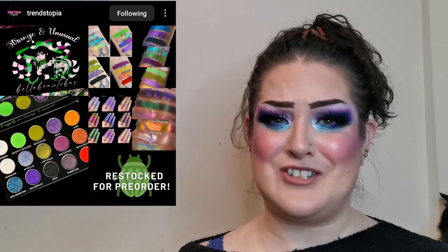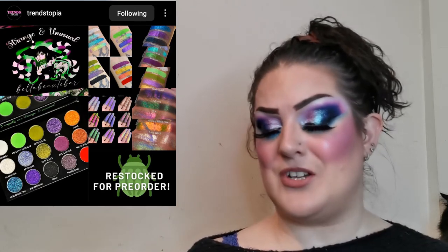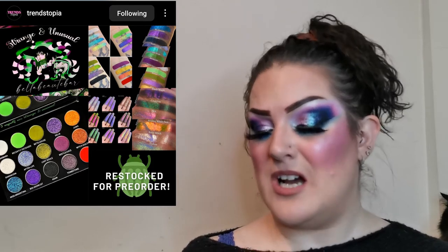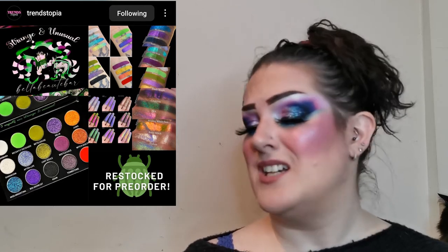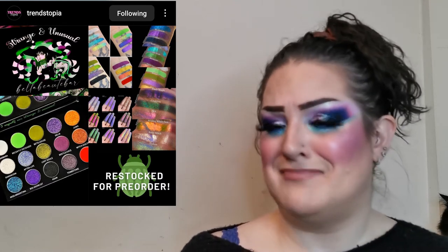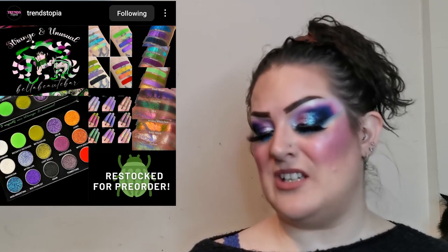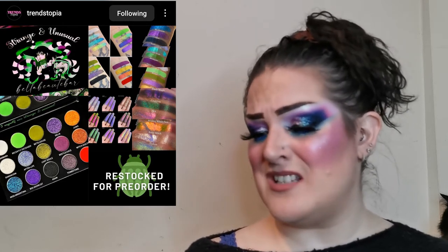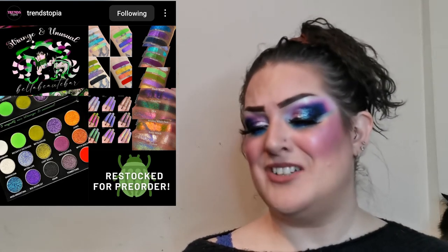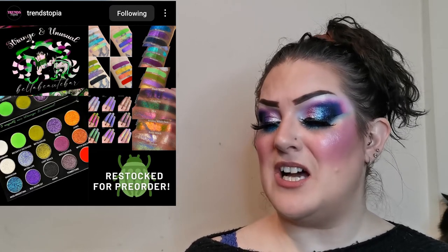Bella Beaut Bar have the inside pictures up of their Strange and Unusual palette. Oh my god, I love it — it is of course Beetlejuice themed. The color story is amazing and the swatches look incredible. It retails for $69 US. Pre-orders are currently closed but it says it will be restocked again in limited quantities. I really really want this and I'll be keeping my eye out.